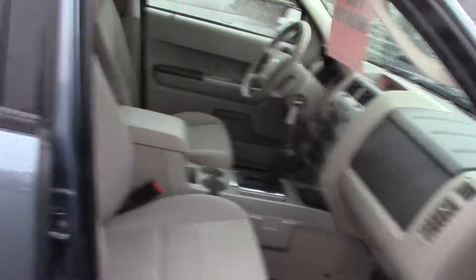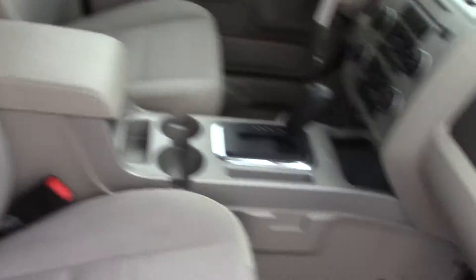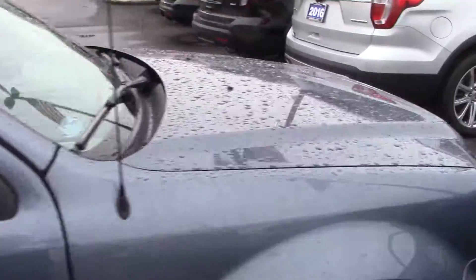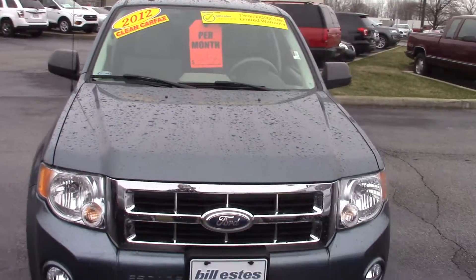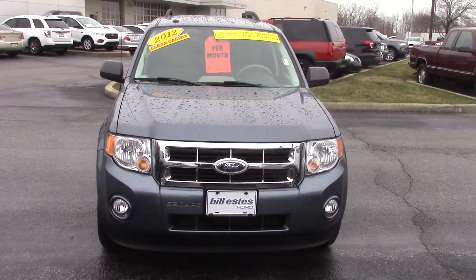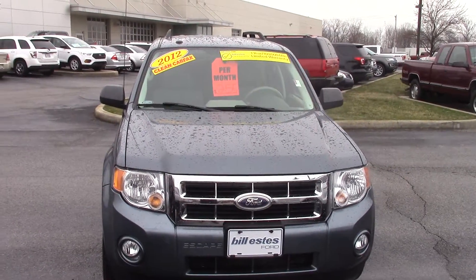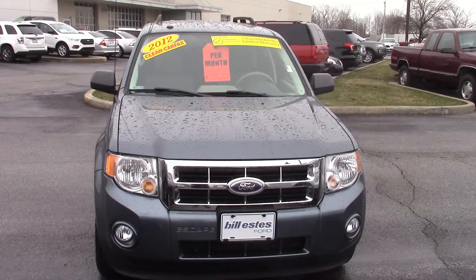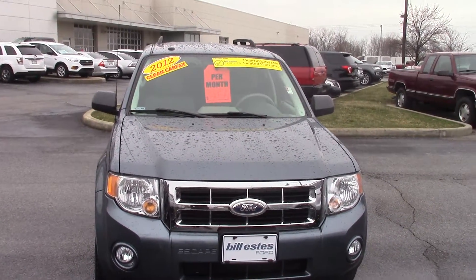And one more time up front. It's really a nice looking car. There's only 71,000 miles on it, so it is a certified vehicle. That means our service department has gone through and fully reconditioned the car to be as brand new as possible. It comes with a one year or up to 100,000 mile powertrain warranty. It also makes it available to have an extended warranty as well — that's more of a bumper to bumper comprehensive coverage.